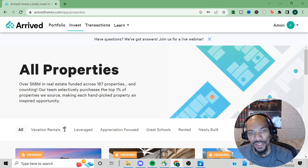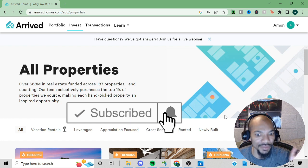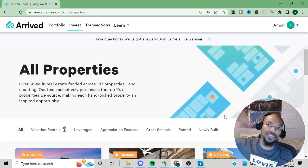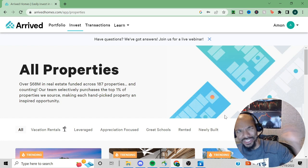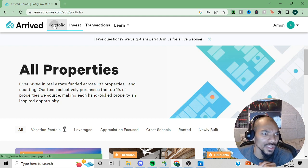This is a real estate investing platform that allows you to invest in real estate by buying shares. If you want to see a more in-depth video or learn about alternative investments, make sure you check the suggested videos. Without further ado, let's look at my portfolio.